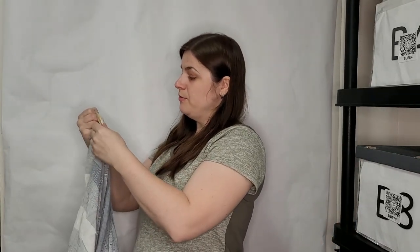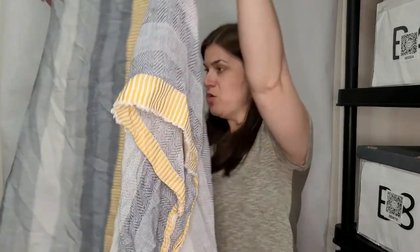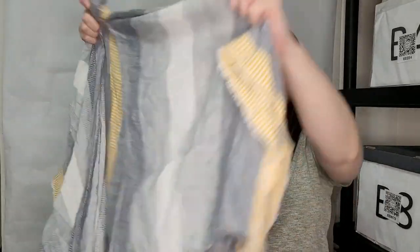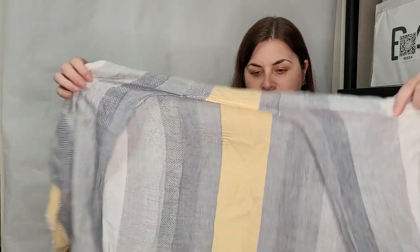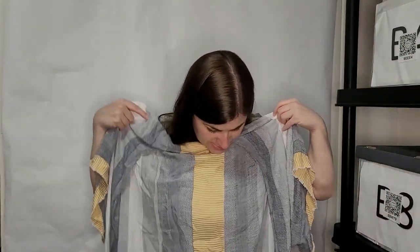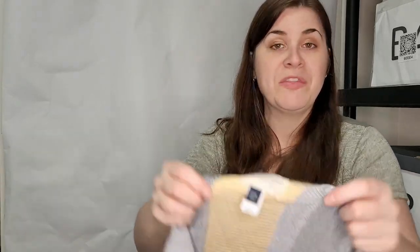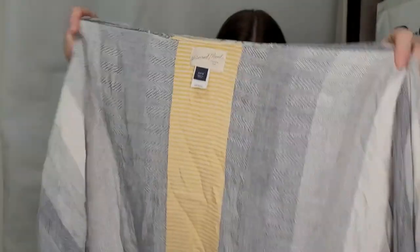This is a Universal Threads, one size fits most — another little kimono, but this one's more like a scarf material. That's nice. I'm sure people can figure out what to wear with it if they like those colors.